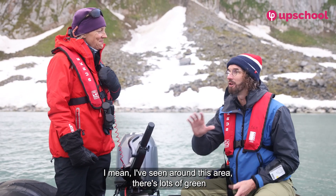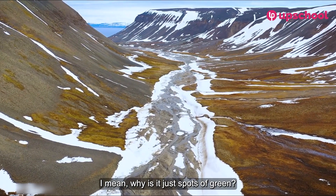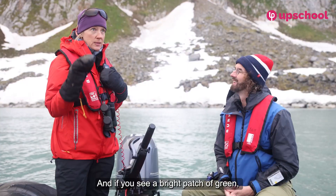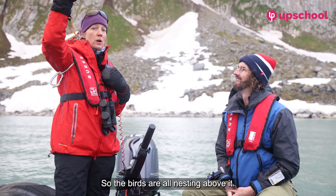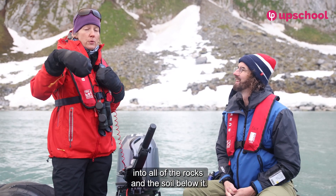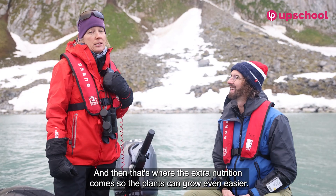Around this area there are lots of green patches between the rock — why is it just spots of green? You could look at any bare face here, and if you see a bright patch of green, you can bet that there's a bird cliff above it. The birds are all nesting above it, and when they produce droppings, it all drains down the cliff into the rocks and soil below.